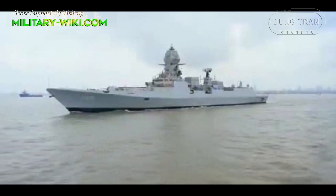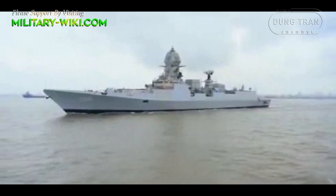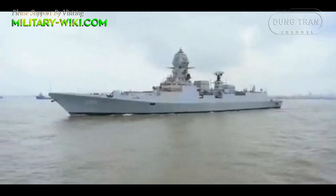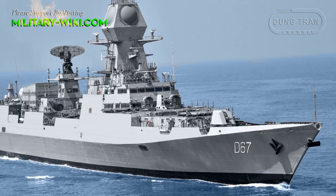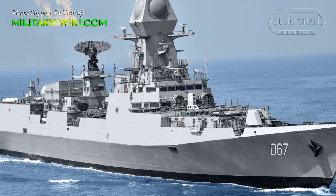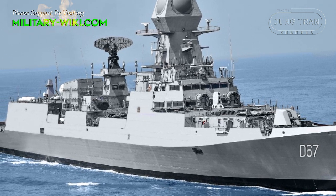The Visakhapatnam-class destroyer, also known as the P-15B, is a class of guided missile destroyers currently under construction for the Indian Navy. On November 24, 2022, the second P-15B destroyer was delivered to the Indian Navy: the INS Mormugao.